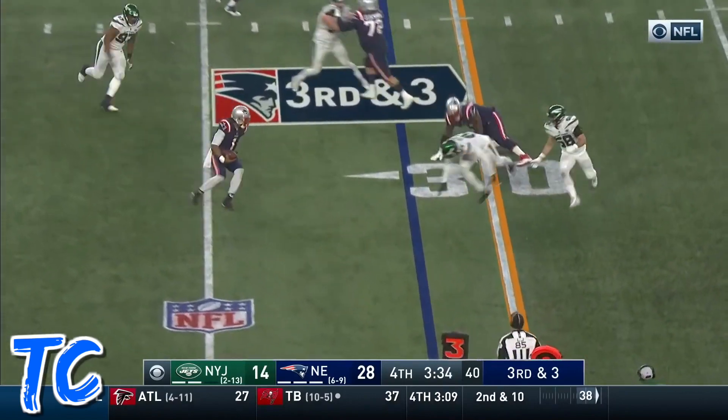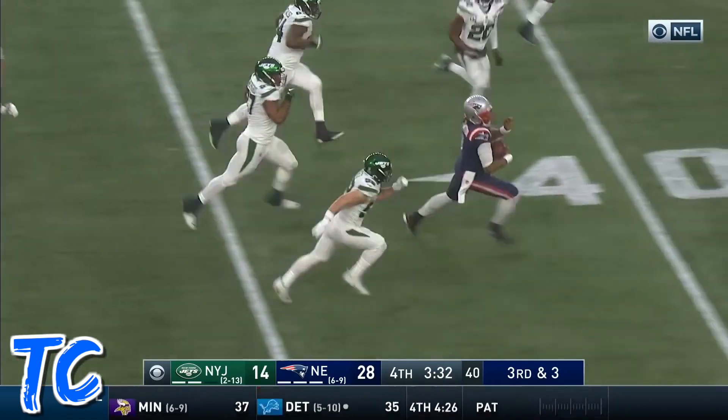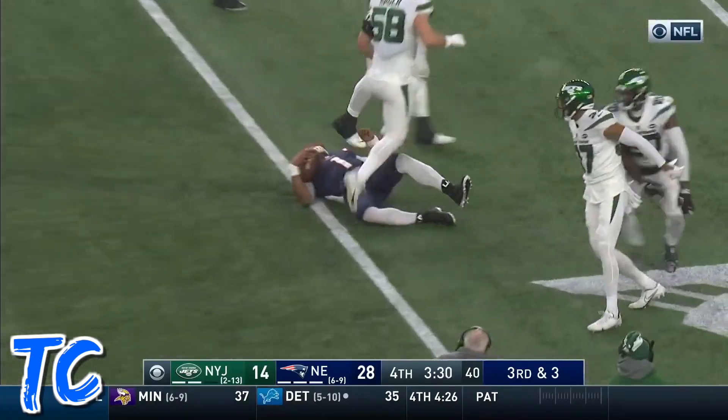Off the play fake. Newton's going to keep it himself. Trying to get to the first down, he does, and then more. Among the numbers as he slides forward.